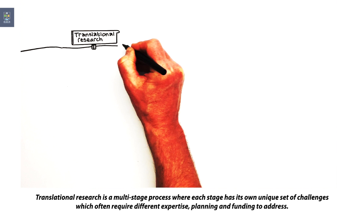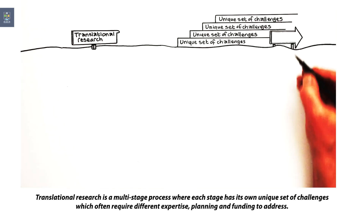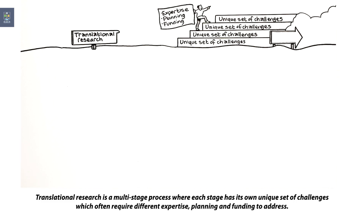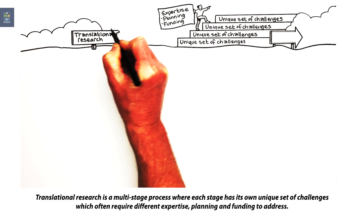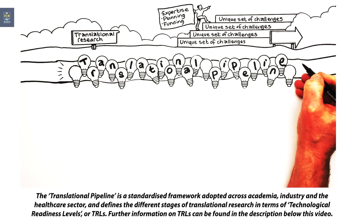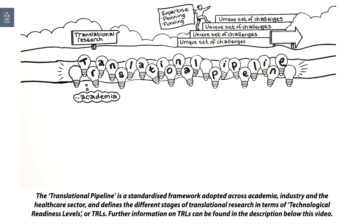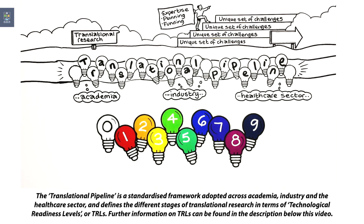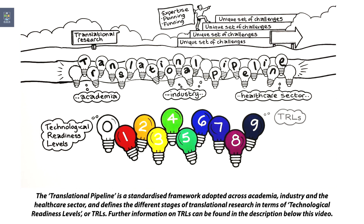Translational research is a multi-stage process where each stage has its own unique set of challenges, which often require different expertise, planning and funding to address. The translational pipeline is a standardised framework adopted across academia, industry and the healthcare sector, and defines the different stages of translational research in terms of technological readiness levels, or TRLs.